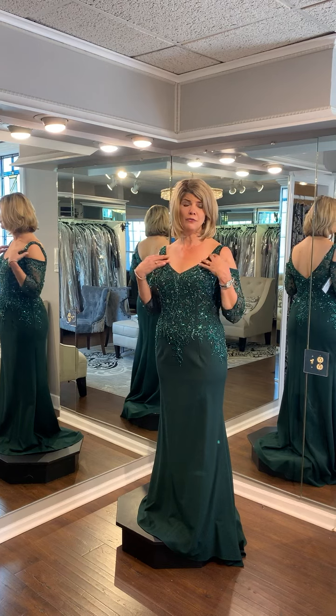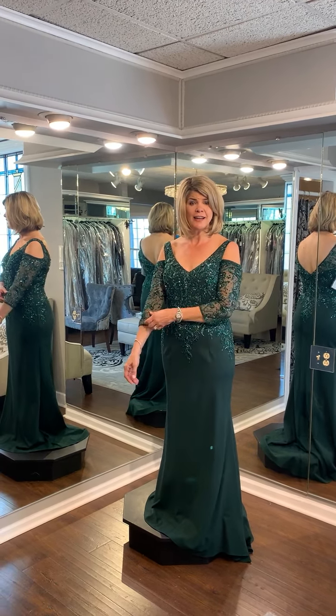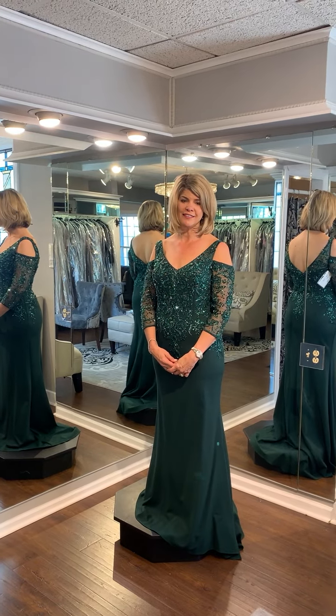This has a cold shoulder as you can see, with sequins. It's three-quarter sleeves, which is really nice and kind of unusual too — you don't see a lot of three-quarter sleeves in dresses like this.